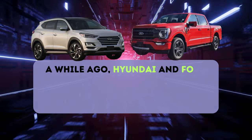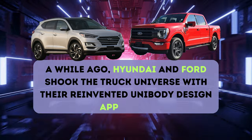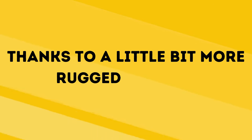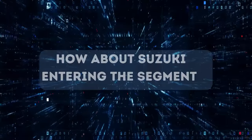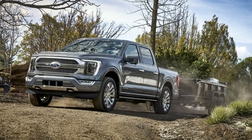A while ago, Hyundai and Ford shook the truck universe with their reinvented unibody design approach. Hyundai came first, but Ford had more success with the Maverick, thanks to a little bit more rugged stance. But when we talk about ruggedness, how about a genuine body-on-frame pickup? How about Suzuki entering the segment with a pickup that's based off an iconic off-roader?